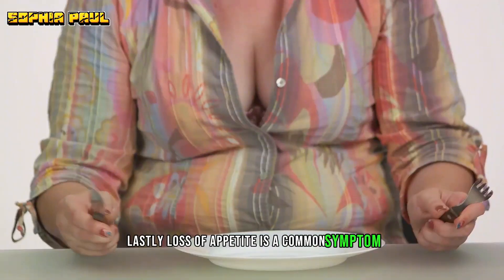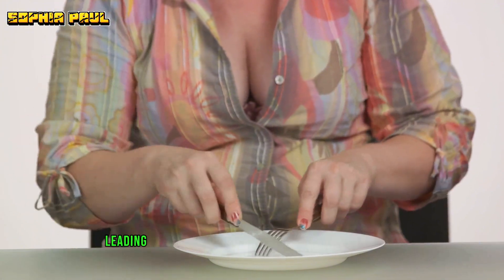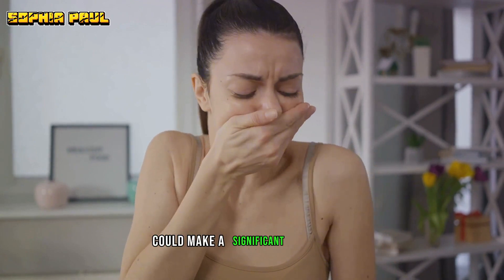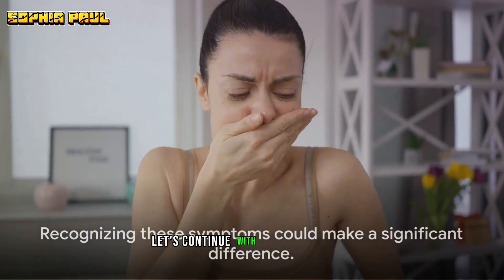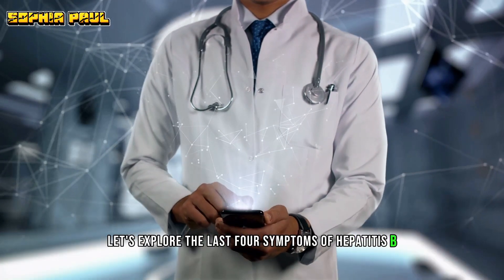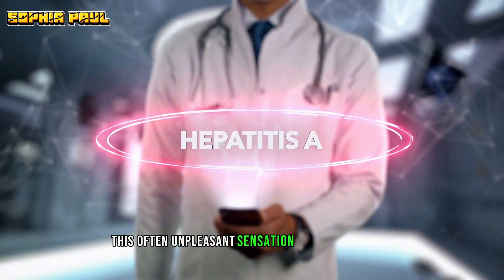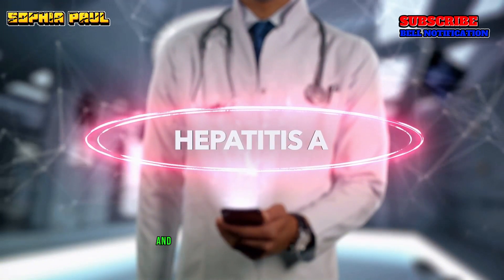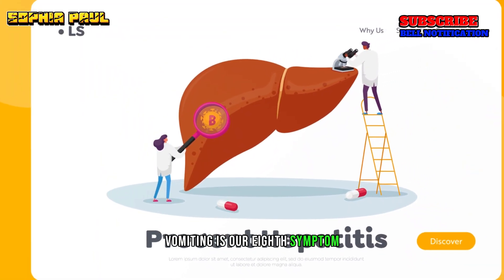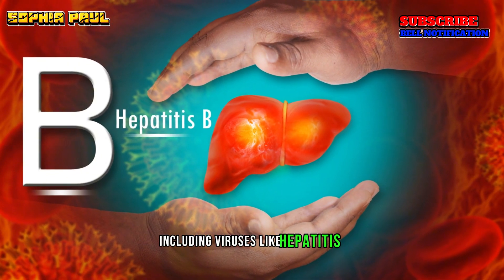Loss of appetite is also a common symptom. Hepatitis B can make you feel constantly full or nauseous, leading to a noticeable decrease in your food intake. Recognising these symptoms could make a significant difference. Coming in at number seven, we have nausea — this often unpleasant sensation is usually felt in the upper stomach and can come with an urge to vomit. Vomiting is our eighth symptom; it's your body's way of ridding itself of harmful substances, including viruses like hepatitis B.